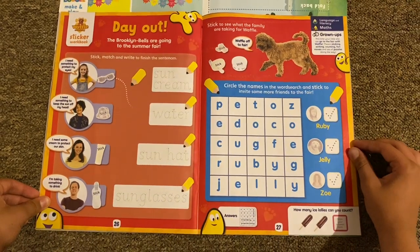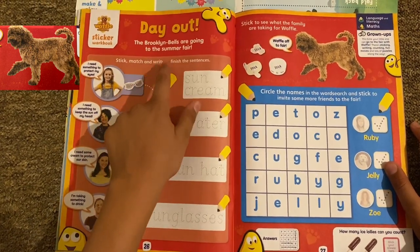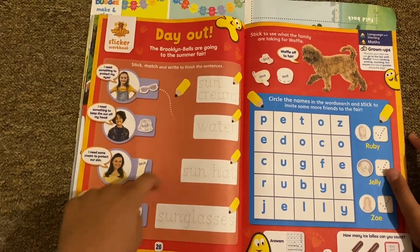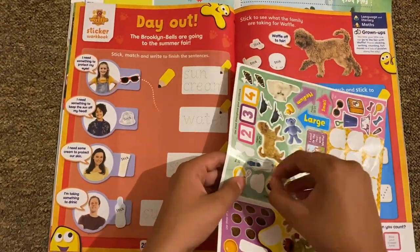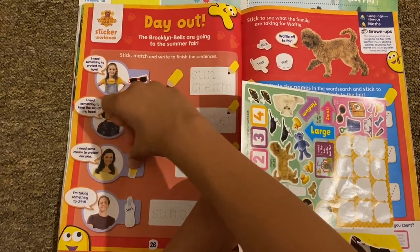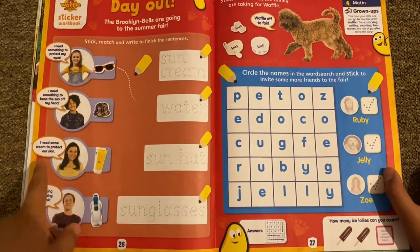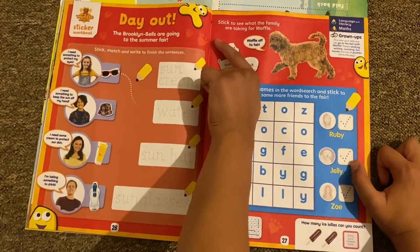Then there's the Waffle and the Wonder Dog sticker workbook: 'Day Out — the Barkington bells are going to the summer fair.' Stick, match, and write — finish the sentences. We've got sun cream, water, sun hat, and sunglasses. I need something to protect my eyes, something to keep the sun off my head, some sun cream to protect my skin, and something to drink.